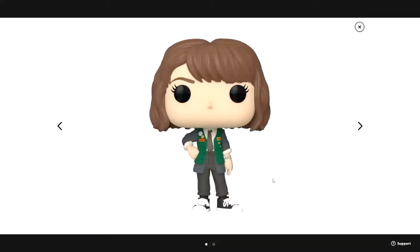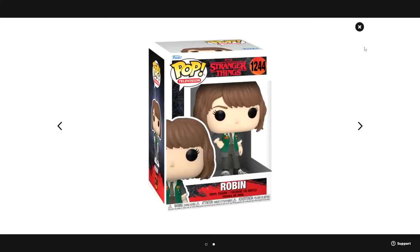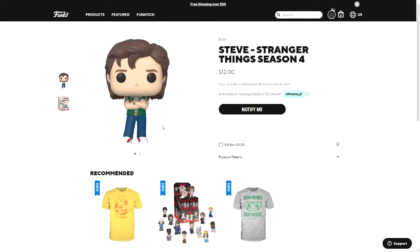Here is the full-size pop of Robin. She's wearing gray pants and a green vest, with a gray jacket underneath and a white shirt under that. This is very different from any of the previous Robin pops, because those were all dressed for Scoops Ahoy. There's the box for that one.